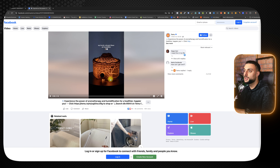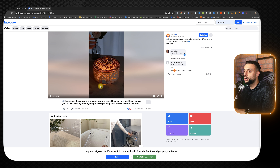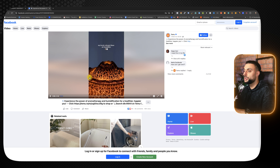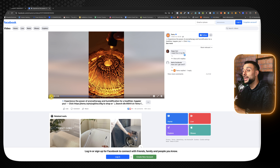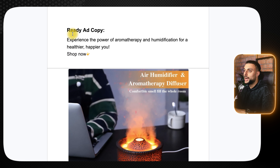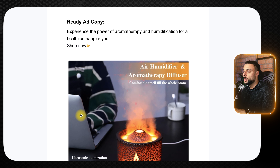Unfortunately there was no decent Shopify dropshipping store selling this product, but I found a Facebook video with over 50,000 views. The opening scene says 'My lovely Volcano Flame Air Humidifier' and shows it lighting up and showing the mist. It shows you how to apply the humidifier with water and essential oil in different designs. This video is literally eight seconds long and already grabs enough attention. Recommended interests: Volcano, toys, home appliance, fireworks. The ready-to-go ad copy reads: 'Experience the power of aromatherapy and humidification for a healthier, happier you. Shop now.' The thumbnail shows the humidifier while somebody's working on their laptop.